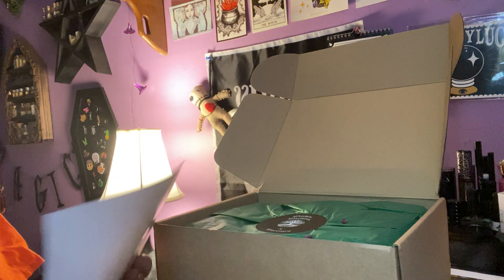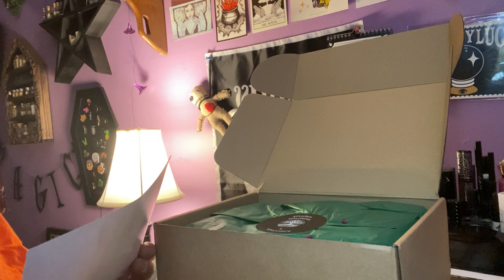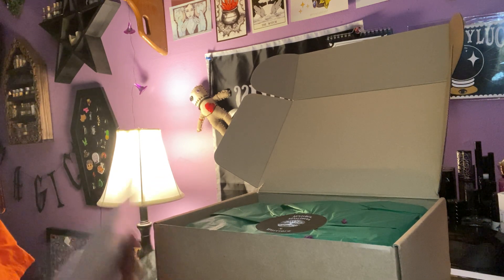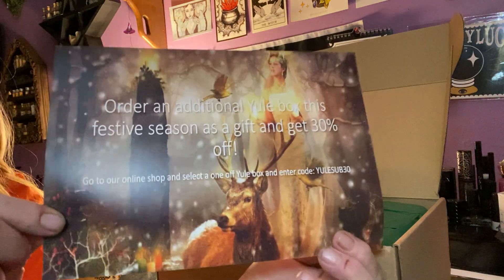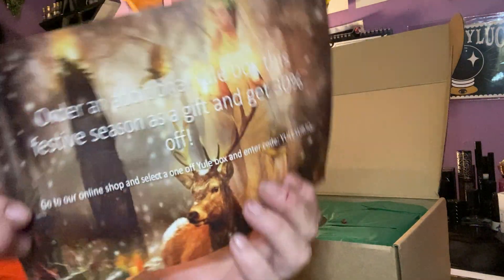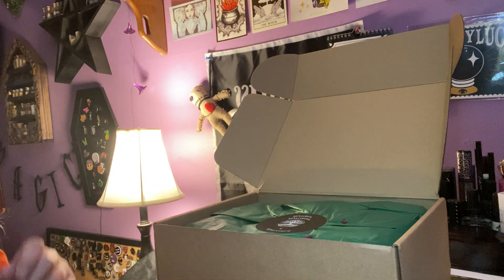We have a coupon: order an additional Yule box this festive season and get a gift of 30% off. They give you a coupon which is really pretty. I like that a lot — I didn't even know they had a Yule box, so I'll have to check that out.